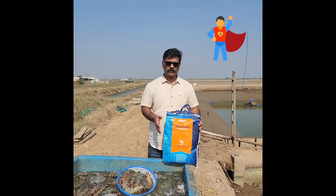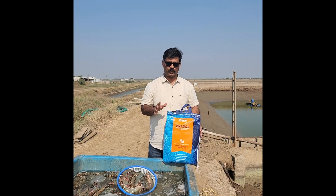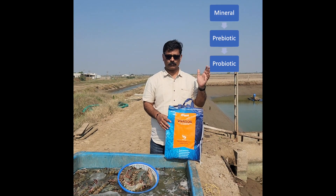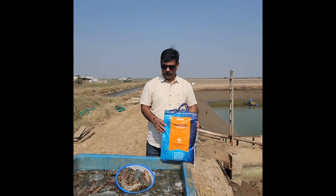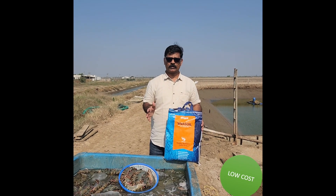The hero behind this product is VivaSoil. It is one of the most cost-effective, all-in-one products. It has minerals, prebiotics, and probiotics, especially made for bioremediation of the pond. And the cost of production on the healthcare aspect is hardly 25 rupees a kilo.